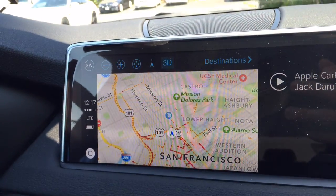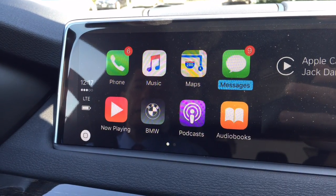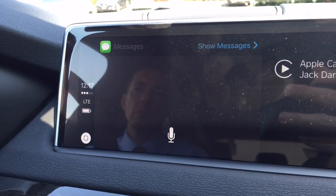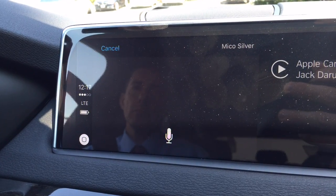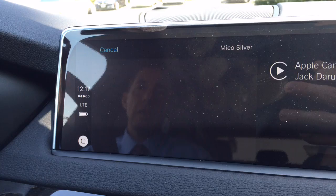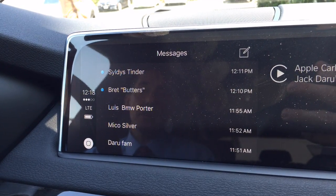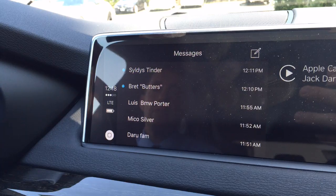Messages — this is really cool, something BMW doesn't offer natively. It has access to your messages. 'Would you like to hear your unread messages or create a new one?' Create a new one. 'To whom should I send your message?' Miko Silver. 'What do you want to say to Miko Silver?' I'm going to cancel it for now, but what's cool is the system will not let you read or type — it only lets you listen or dictate a message. I think that's a great thing for safety. Hopefully it'll make people not use their phones while driving — a great safety advantage.